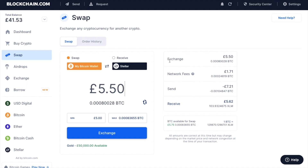Over on the right you have the exchange details — the amount you're exchanging, your network fees, how much you're actually going to be sending along with the fees, and then how much you'll be receiving. These are constantly changing because the market is always open and the price is changing. When you're ready, you can click onto exchange to exchange those funds.